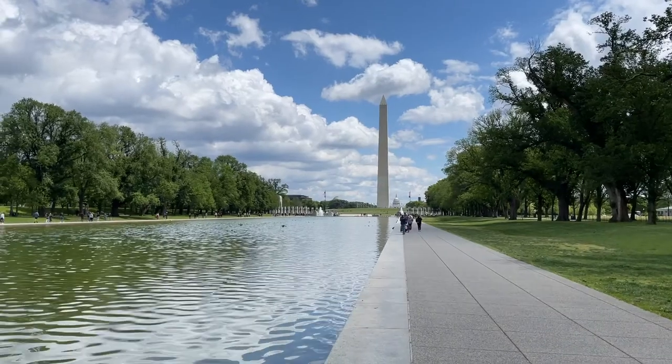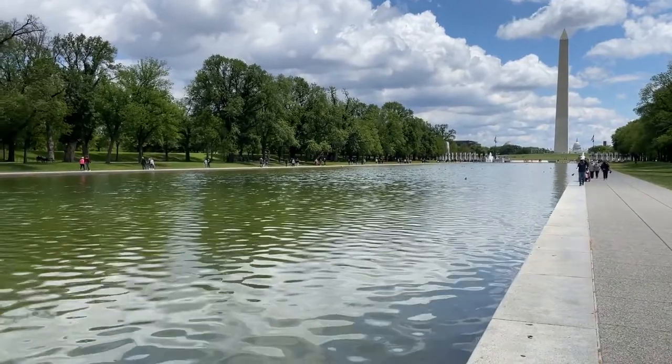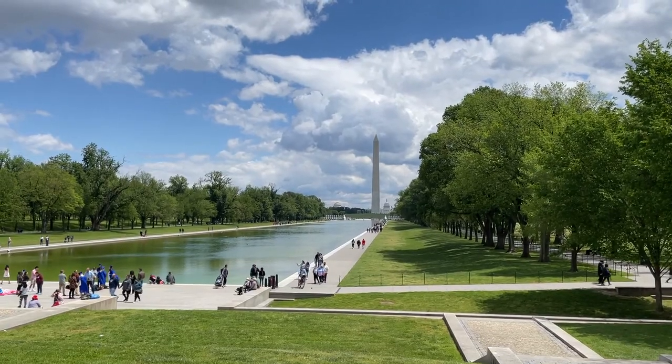You can line up day-of to secure tickets for a ride up to the observation deck at the top of the monument. Make sure you get there early because tickets sell out quickly.